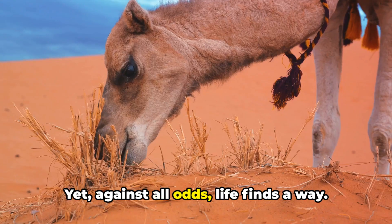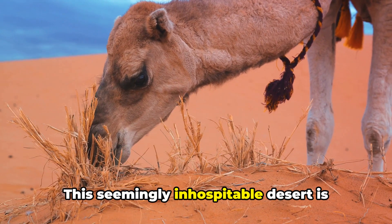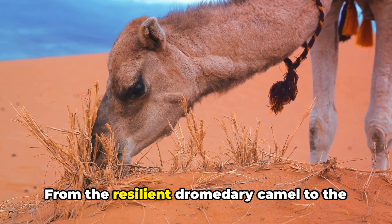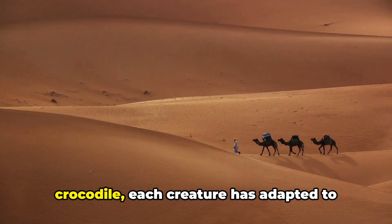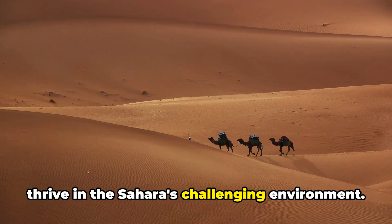Yet, against all odds, life finds a way. This seemingly inhospitable desert is home to a diverse array of wildlife. From the resilient dromedary camel to the elusive fennec fox, from the majestic Saharan cheetah to the unique desert crocodile, each creature has adapted to thrive in the Sahara's challenging environment.